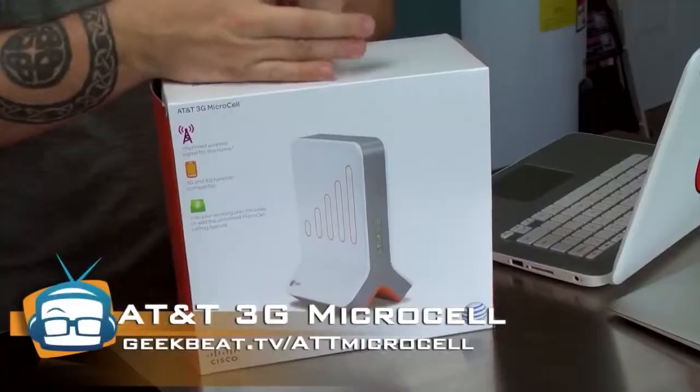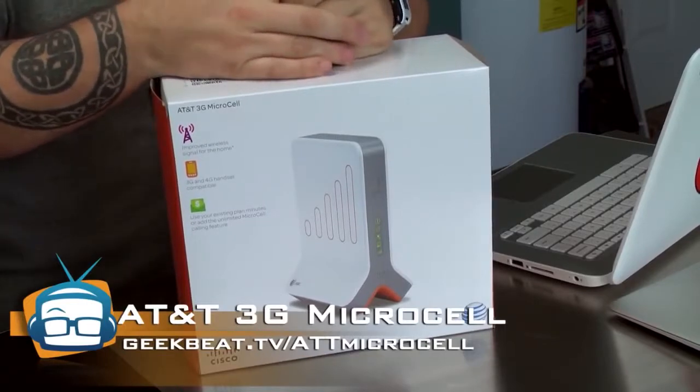Hello, David Foster here, and today I am going to be doing a review of the AT&T 3G Microcell.